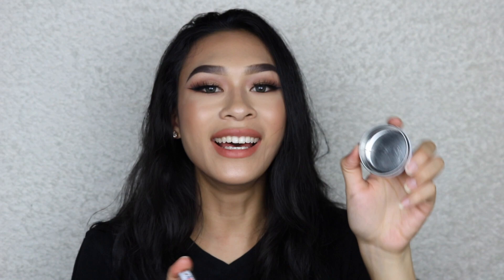This is the high point of the video - have you ever seen an empty Rosebud salve tin? This took me from sophomore year of high school all the way to sophomore year of college. I am so proud of myself.